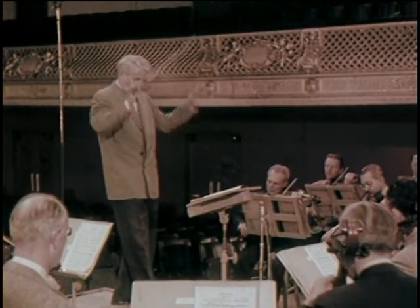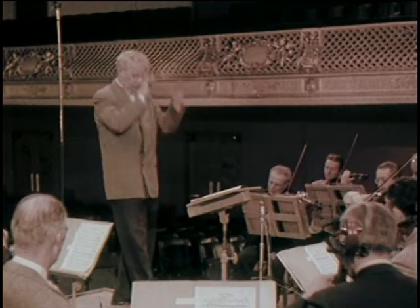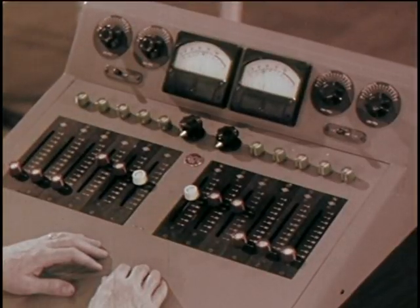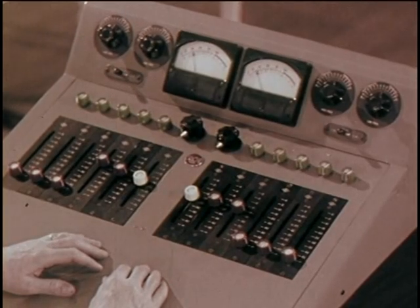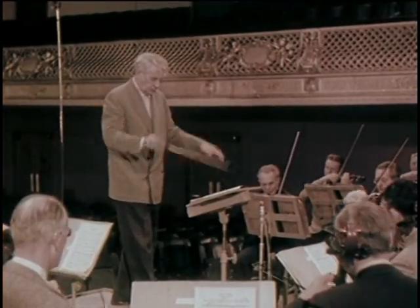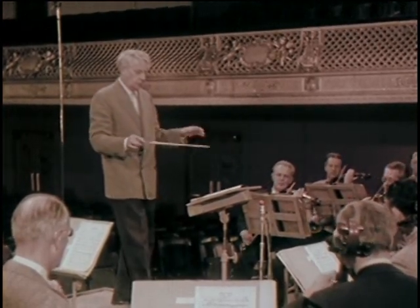In the old days, home phonographs could not reproduce either full loud passages or very soft passages. So they were literally kept off the record right here, by sound monitoring. But it wasn't a faithful reproduction of the actual performance, such as you get with today's high fidelity recording techniques.